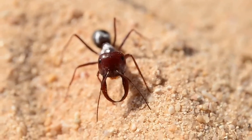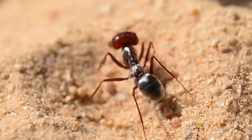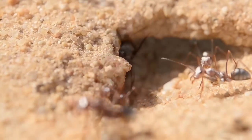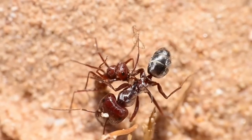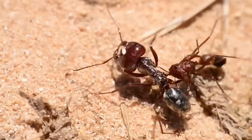These amazing soldiers are quite rare. The colonies normally contain only one to three of them, and some don't have one at all. This one had a fight with another colony — a dead enemy worker is still stuck on his legs.